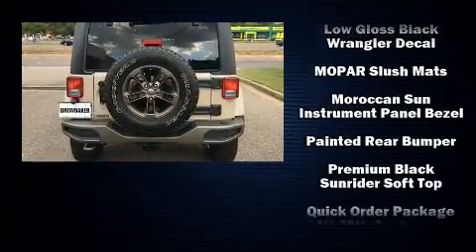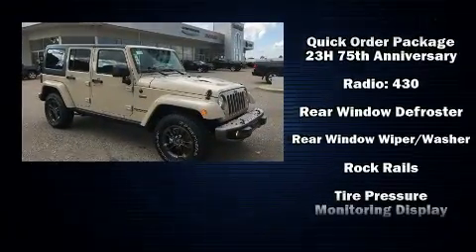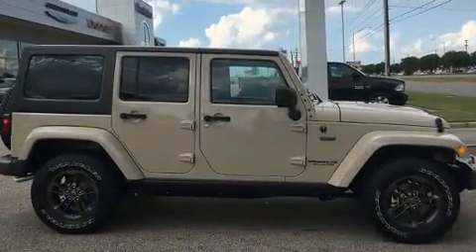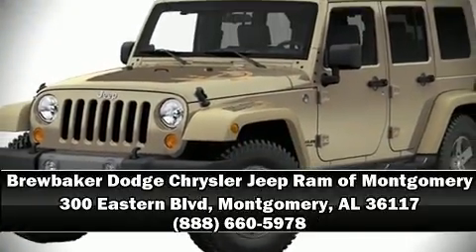Safety features include dual front impact airbags with occupant sensing airbag, integrated rollover protection, traction control, brake assist, a security system, and four-wheel disc brakes with ABS. Stop by our dealership or give us a call for more information.